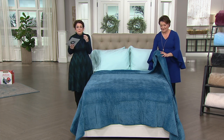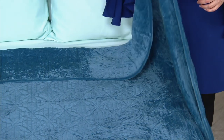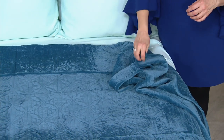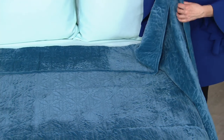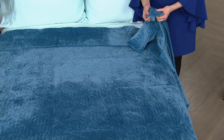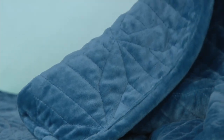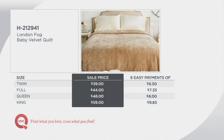This is London Fog, and it's called Baby Velvet. Think of that baby corduroy — it is so rich and gorgeous, but it's machine washable and tumble dryable. We also offered this on six easy payments. I'm just gonna grab that king size as an option for you. It was not $85 on the air; today it's on sale at $59, with six easy payments of only $9.83. We've got twin, full, queen, and king.